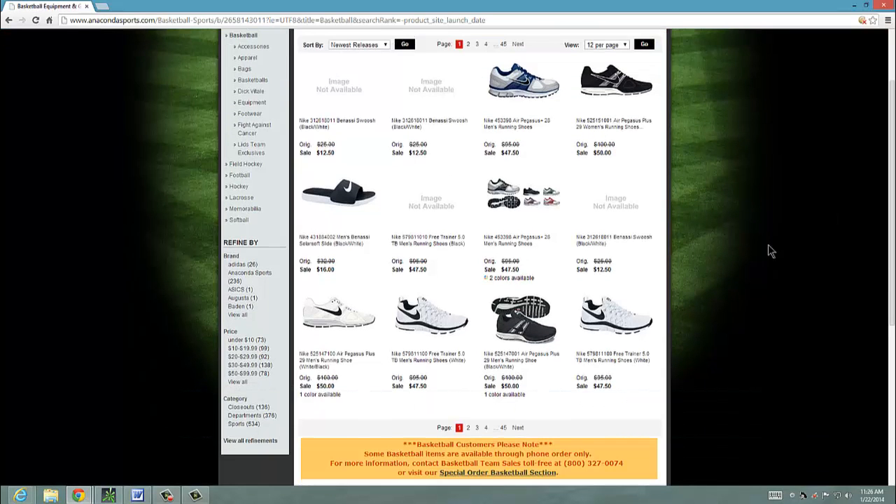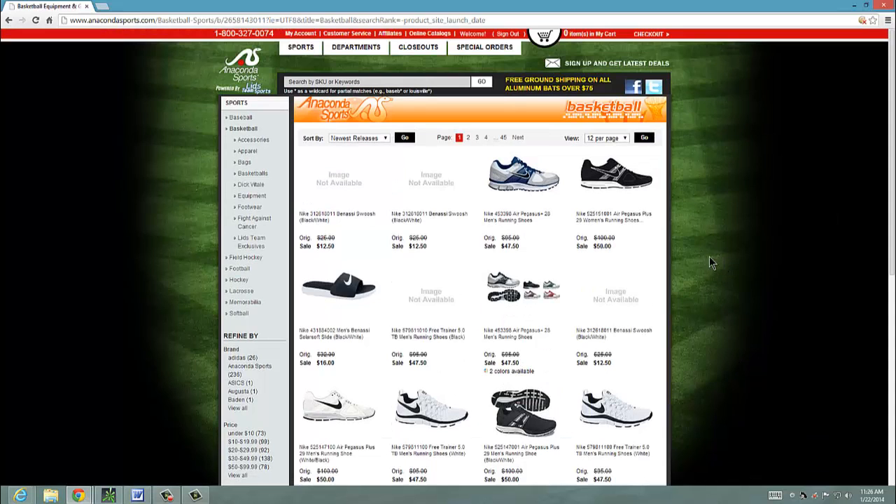I like basketball. They got the shoes that you need. The pages seem to load really fast. They got apparel as well.